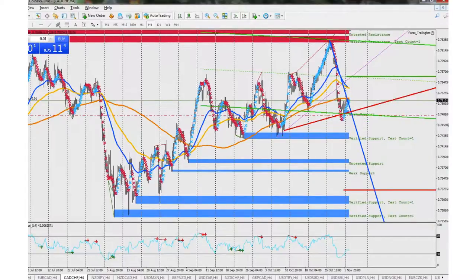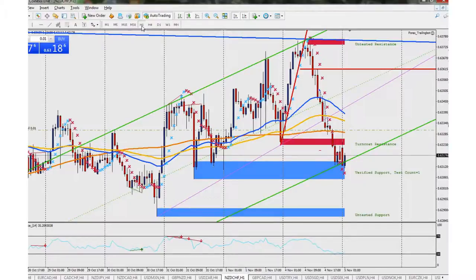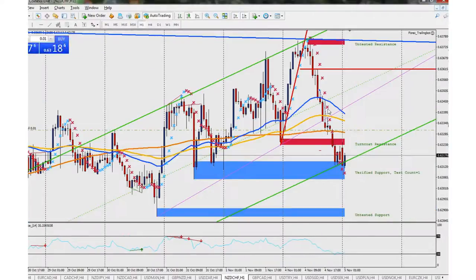The next trade we're in is NZD/CHF, the Kiwi Swiss. I did a buy entry — I believe I was looking at the 30-minute or one-hour chart when I got in. I was using my phone, not at my computer at the time. It could have been the 200-day moving average I was looking at — it kind of looked like it was bouncing along there and I thought it was going to do a nice reversal.